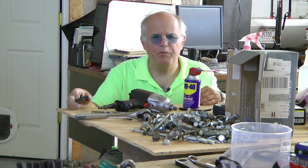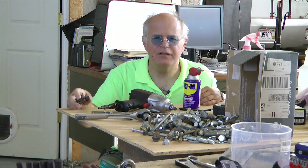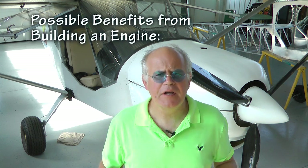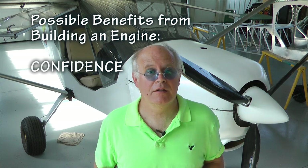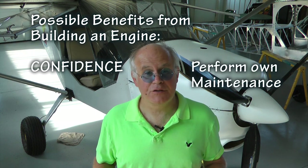Have you ever wondered what it would be like to build an aircraft engine with your own hands from parts and pieces? Why would you even want to do such a thing? The knowledge gained from understanding and touching the inner parts of your engine means you can have confidence that the thing will keep running, and also be able to maintain it yourself.